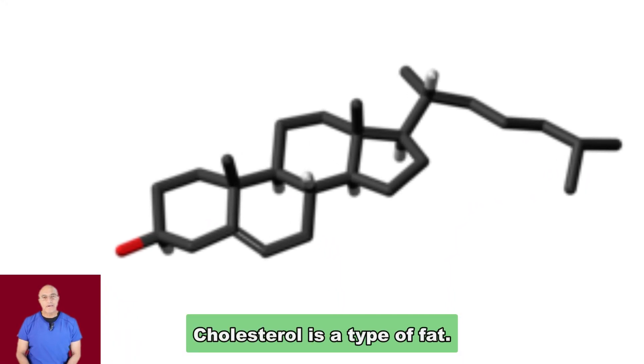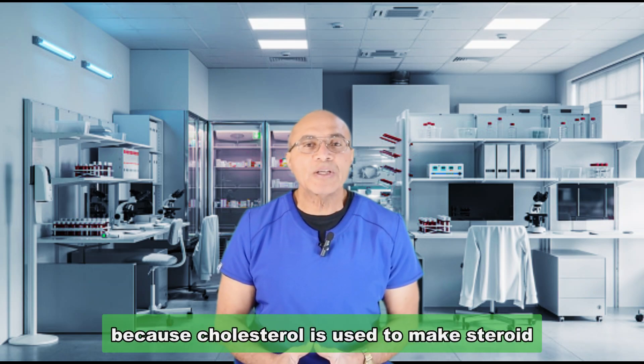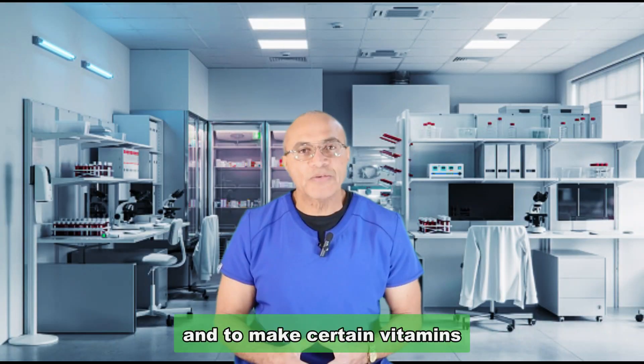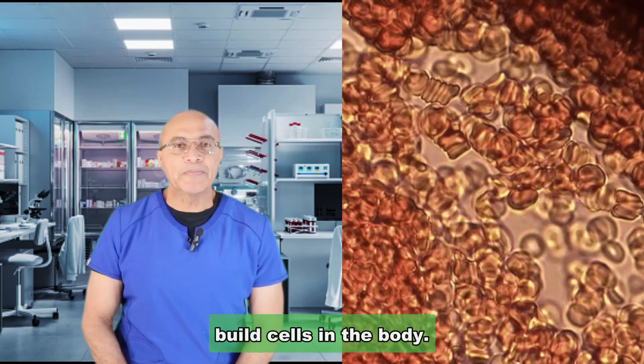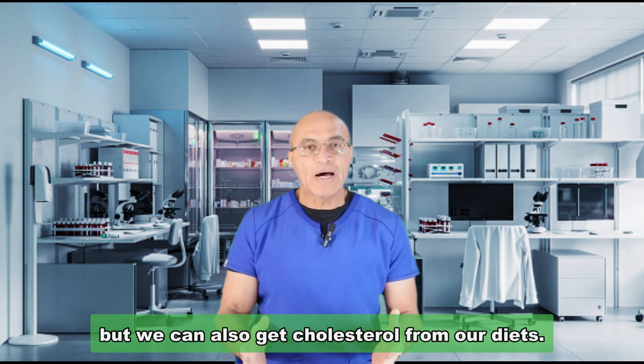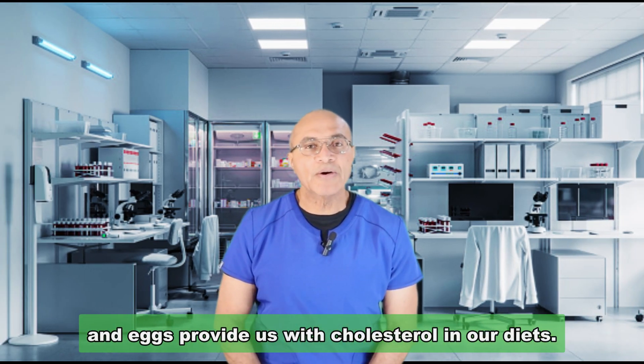Cholesterol is a type of fat. Our bodies need cholesterol because it is used to make steroid hormones, to make certain vitamins, and to repair and build cells in the body. Our bodies make most of the cholesterol that we need, but we can also get cholesterol from our diets. Certain foods such as seafoods, whole-fat dairy products, meats, and eggs provide us with cholesterol.